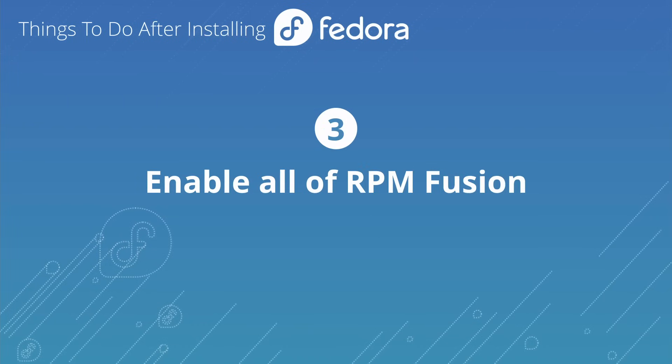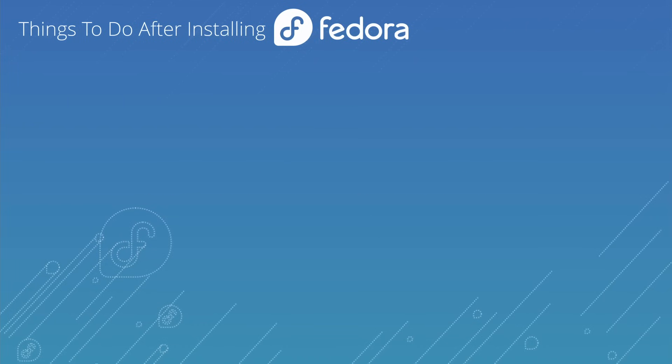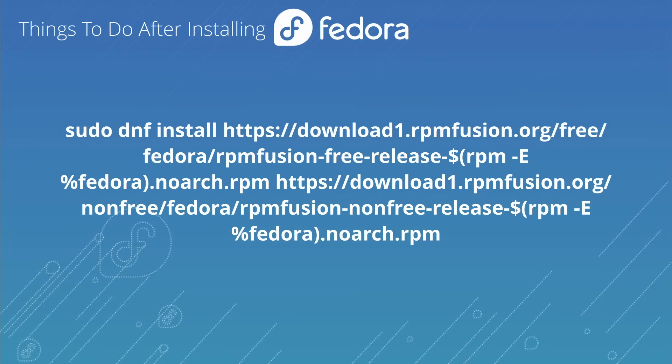To turn on all of RPM Fusion, you just need to run one command — it's a pretty big one, so I'll have it in the description and show notes, go check that out. There's some cool stuff in RPM Fusion that's not available in the regular Fedora repositories, making it easier to get certain things. For example, if you want multimedia codecs for various media players, you're going to want to use stuff from RPM Fusion.